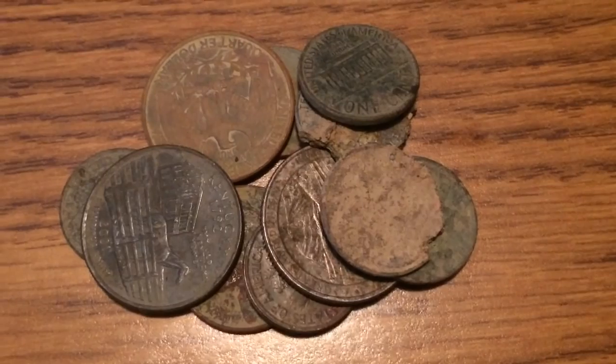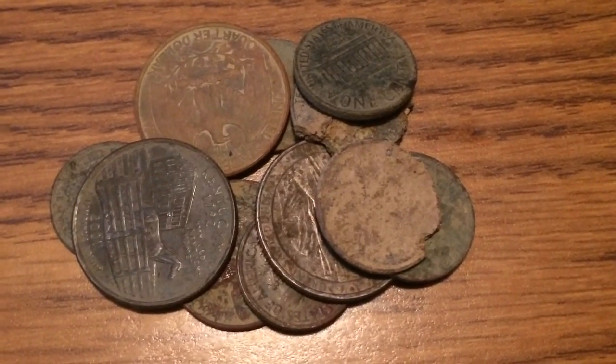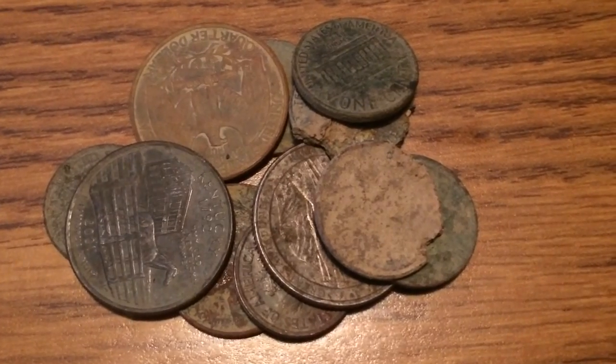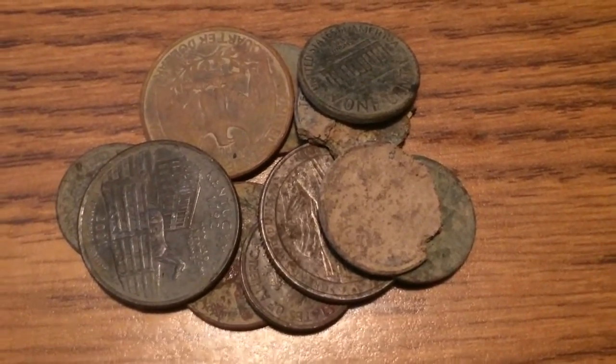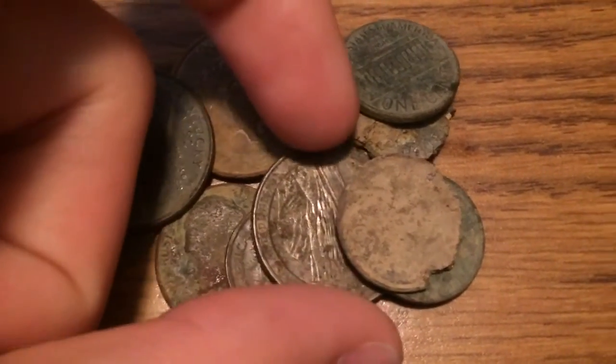Okay guys, I wasn't detecting at that baseball field very long, because the ground is really dry and it was a little bit on the hot side. Like, it was hard to even go down two inches. But anyways, let's get to the wrap up.